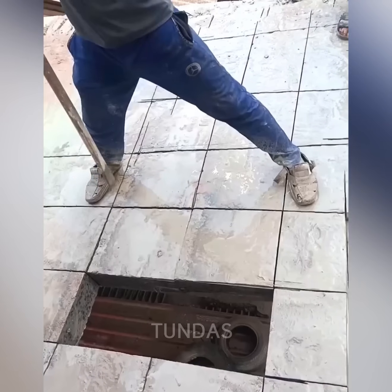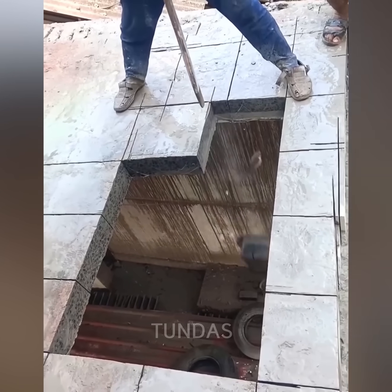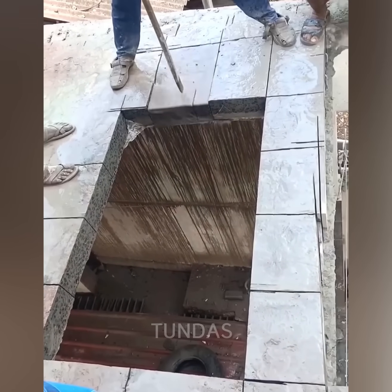The concrete floor was first evenly cut into square sections, then the worker easily knocks them out and they fall to the ground.